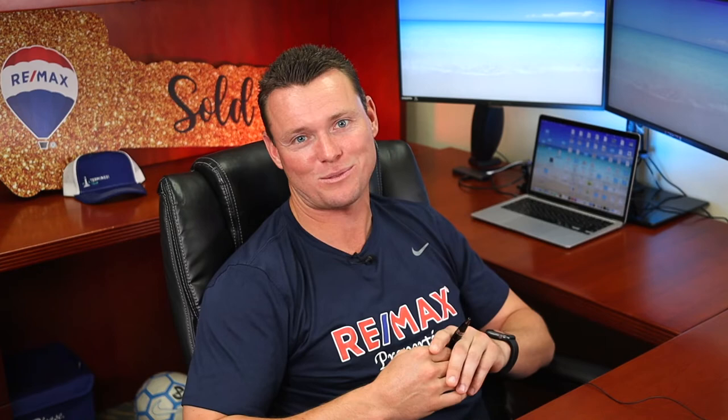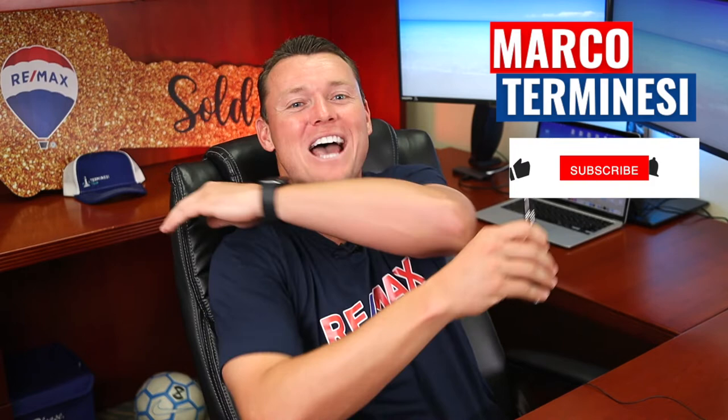If you are even curious to see what your property value is currently, call me, text me, email me, FaceTime me, and I'll be happy to help you through the entire process. If you found this video useful and helpful, please slap that like button, subscribe to my channel, and don't forget to hit that little bell icon so you can get notified every time I launch a new video. Make it a great day and I look forward to seeing you down here or via FaceTime soon.